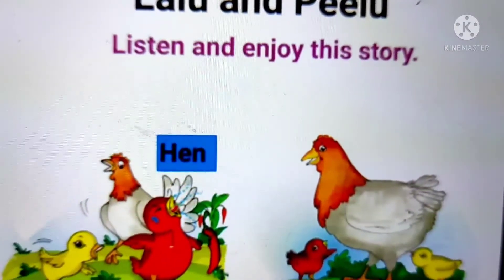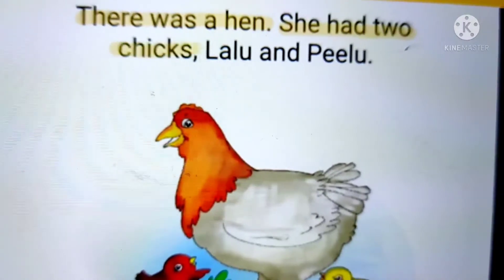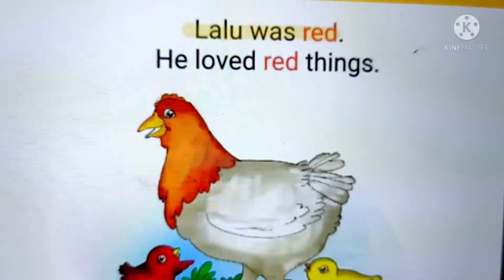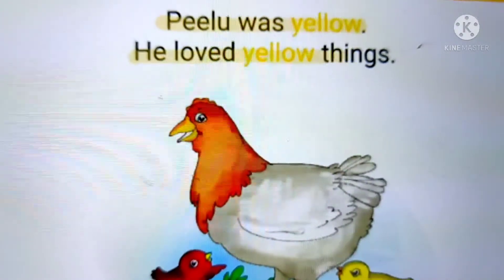Now let's start reading the story. There was a hen. She had two chicks, Lalu and Pilu. Lalu was red. He loved red things. Pilu was yellow. He loved yellow things.